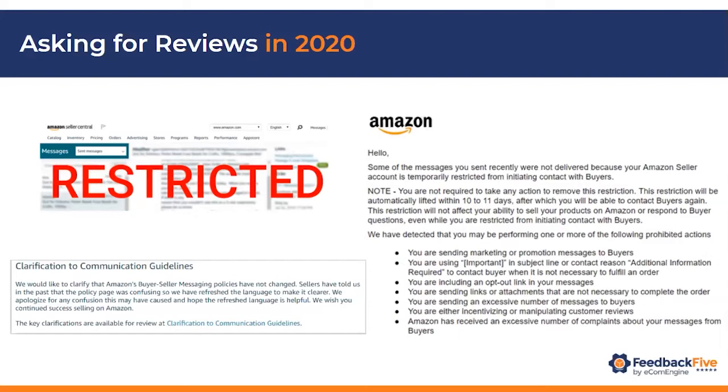So it is a concern when using buyer-seller messaging. Some sellers are now more nervous about requesting reviews because they don't want to get restricted.